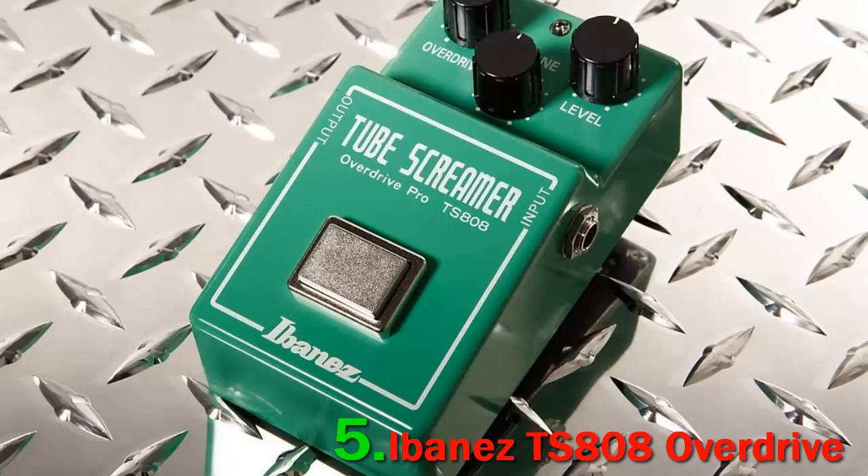The Ibanez TS-808 Overdrive pedal is also known as the holy grail of overdrive pedals and is one of the essential classics that a guitarist must have. This pedal makes breathtakingly amazing sounds and is of high quality.